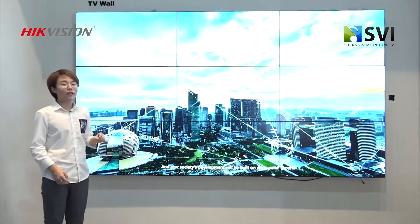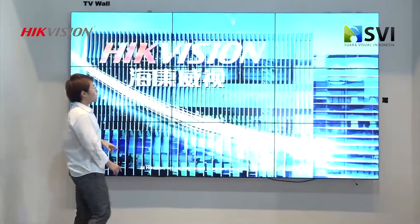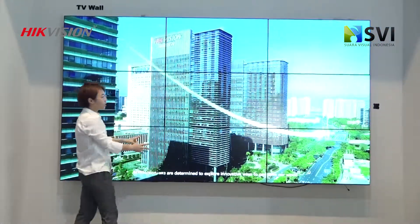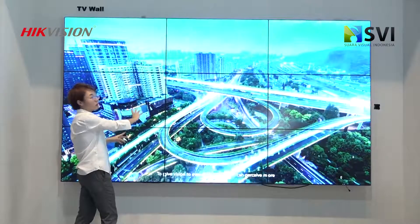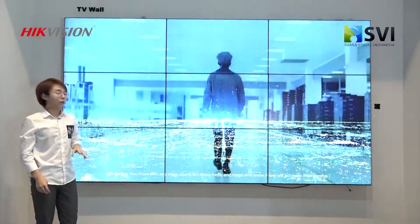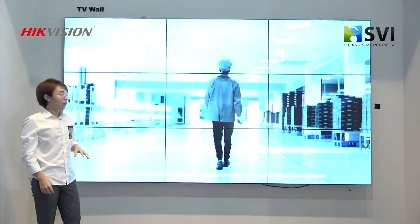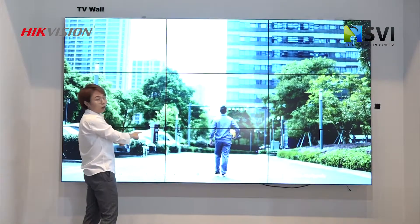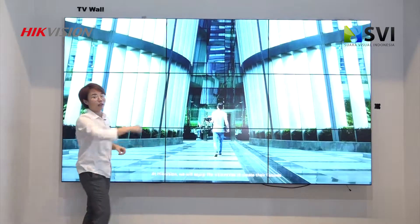Terus juga ada satu fungsi namanya open window, itu seperti disini kita joint satu window terus langsung tampil content disini. Dan ada satu fungsi lagi namanya roaming, maksudnya kita bisa dari window yang tadi kita open, pindah ke mana saja sesuka hati.